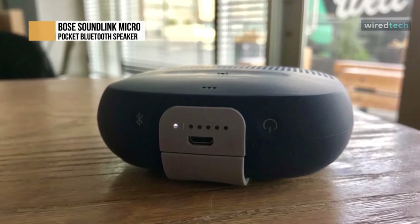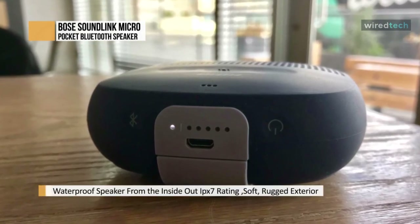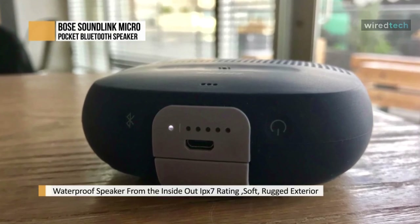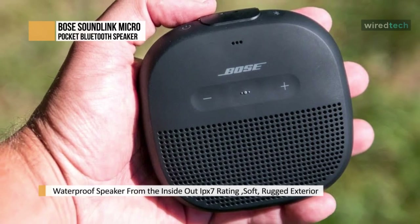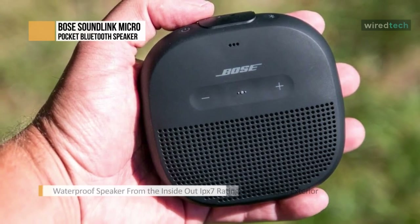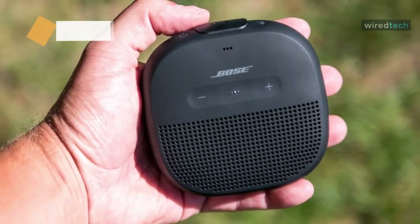Pair your smartphone or tablet wirelessly and effortlessly with Bluetooth connectivity and voice prompts. Press a button and take phone calls out loud directly through the speaker with crisp, clear Bose sound. The built-in speakerphone also gives you voice access to your phone's Siri or Google Assistant directly through the speaker — it even works with the Echo Dot for hands-free voice control.